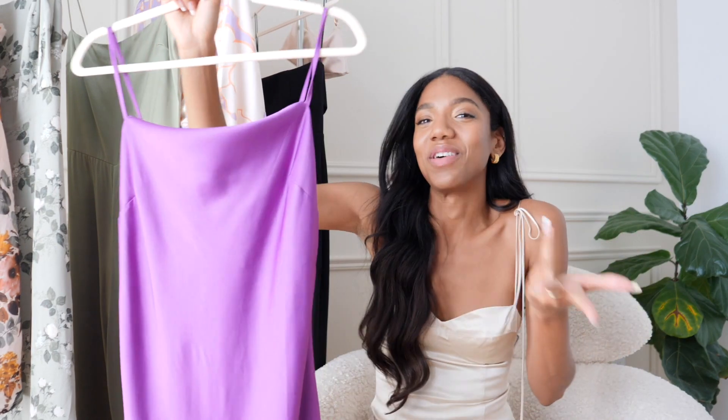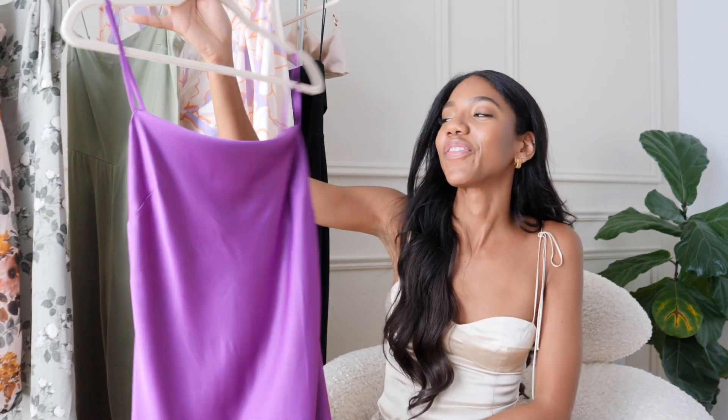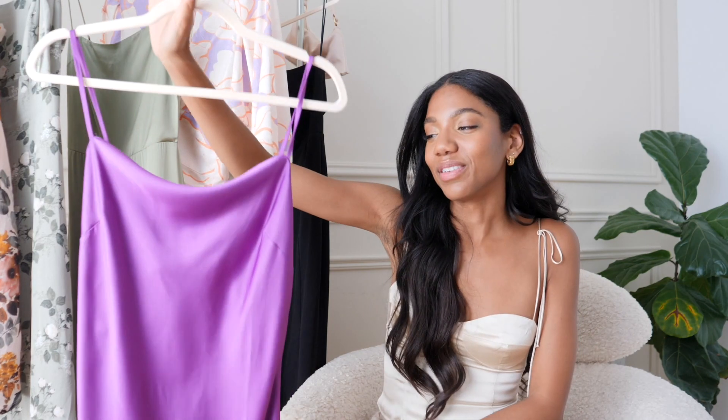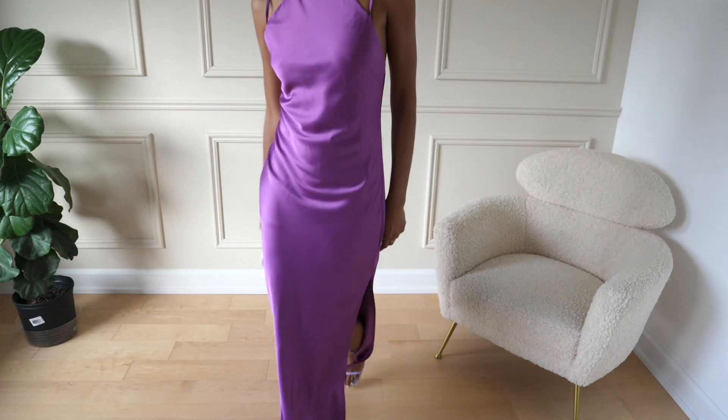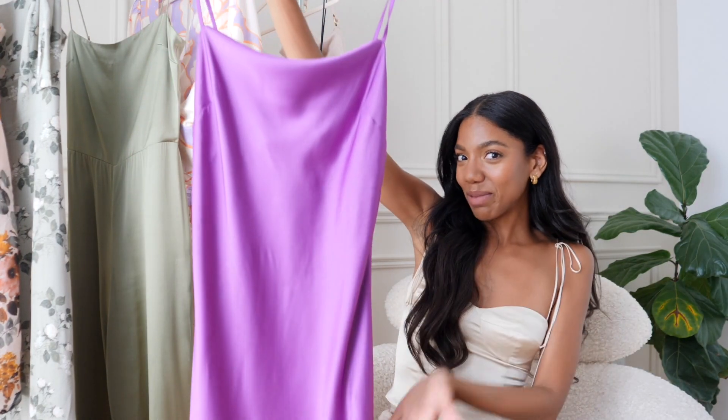I was fully nerding out over the fact that you can wear it three ways, which is amazing. So if you have a ton of weddings to go to and you're like, I'm not buying another dress — you've got three options right here.